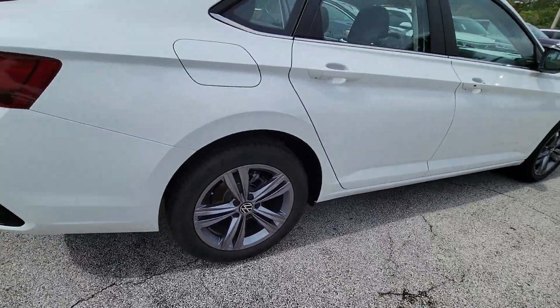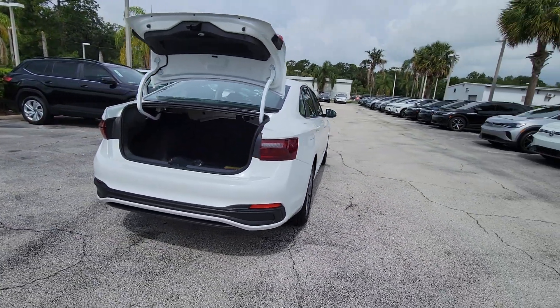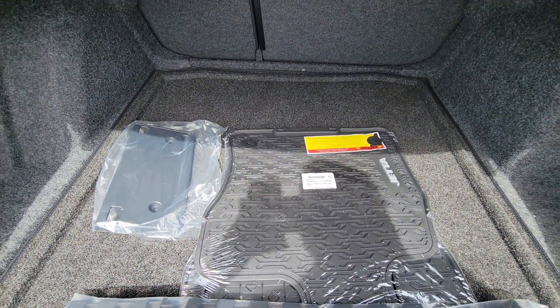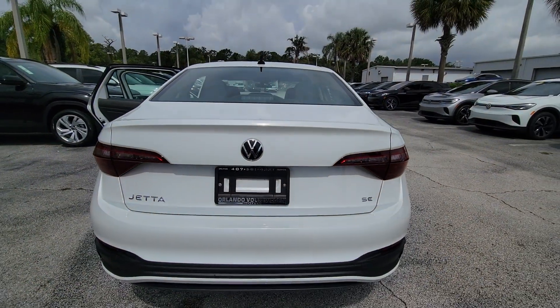The following are some of this vehicle's highlighted options: keyless entry, backup camera, heated mirrors, dual-zone AC, steering wheel audio controls, power driver seat, alarm, heated front seat, electronic stability control, aluminum wheels.